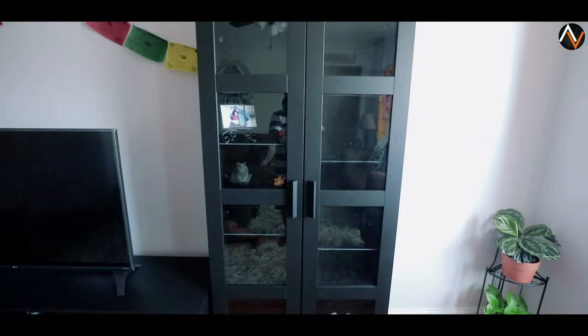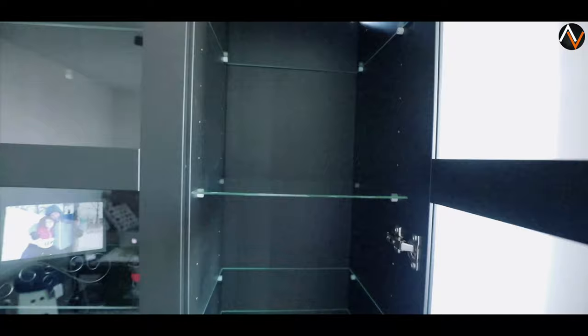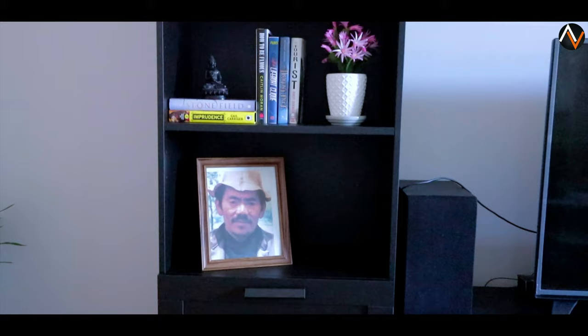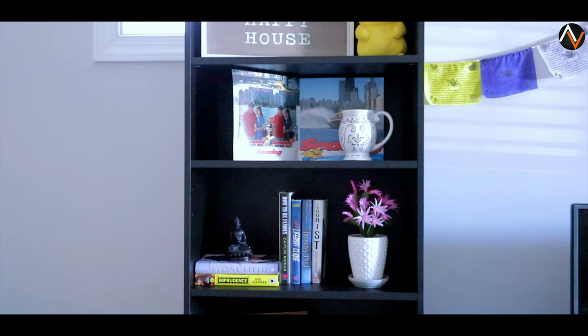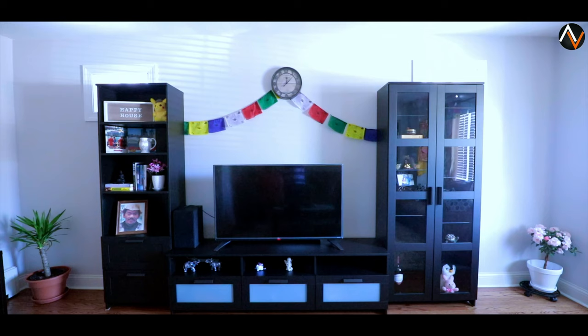Finally we got everything done. I put the bookcase on the right side, but it doesn't mean you have to — you can put it on the left side too. You can arrange everything the way you like to decorate. You can see the glass door right there. This is my other bookshelf on the left side — you can put whatever you like on it.